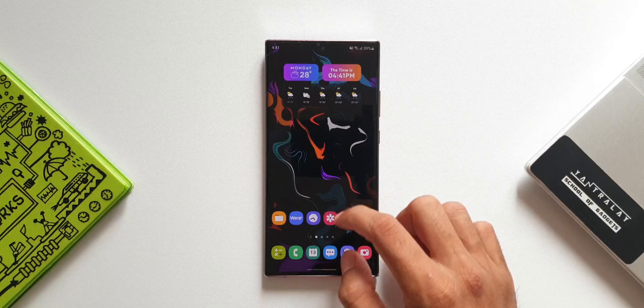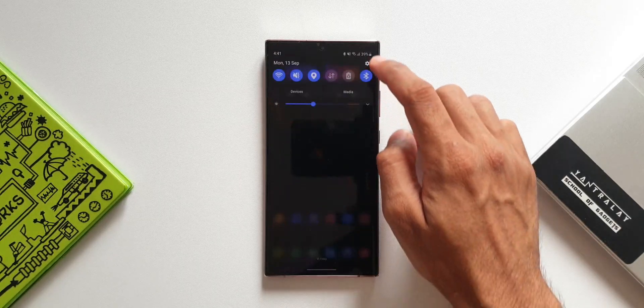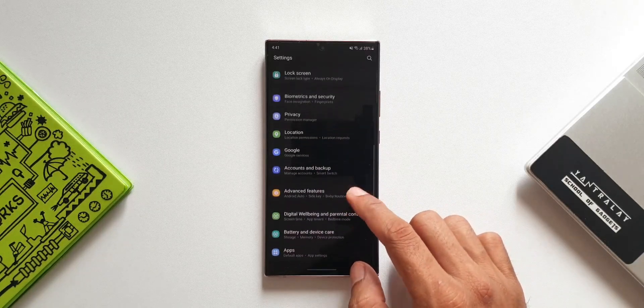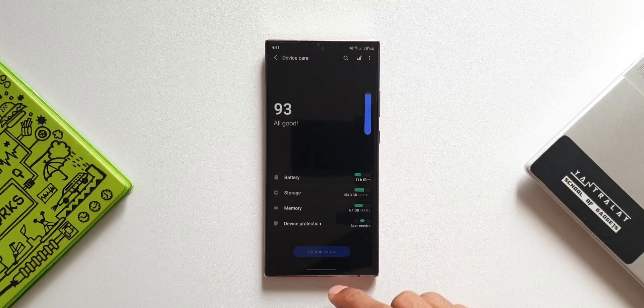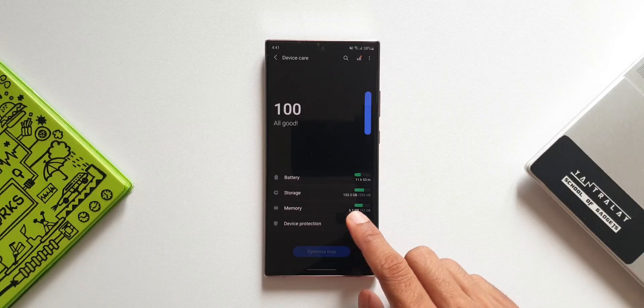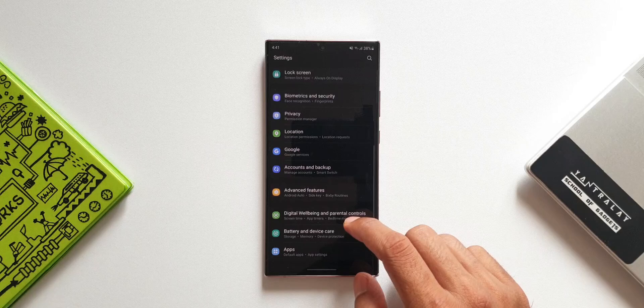But when it comes to battery life, it is still performing very poorly. I hardly get about three and a half to four hours of screen-on time. The culprit here is the Exynos 990. I really can't pull this phone until the end of the day — by evening around 5 or 5:30 on moderate usage it almost dies and I have to charge it again.